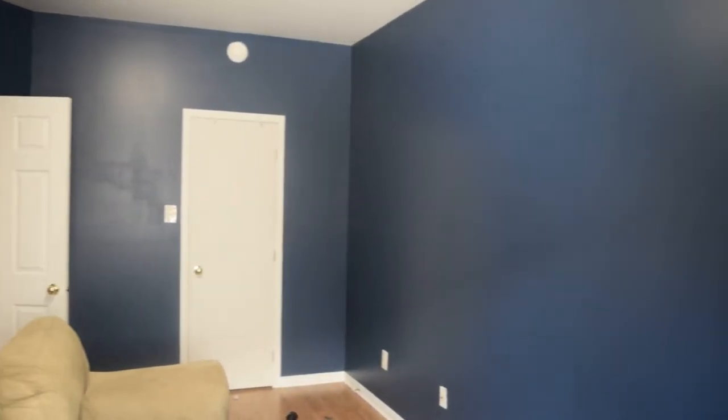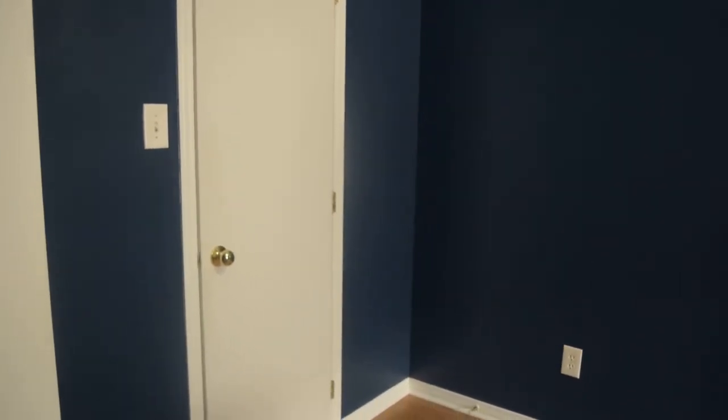I have finished painting the blue room. I really love how it came out. It's really dark but still kind of a mature blue, and I just think it's going to be so nice to sleep in here at night.